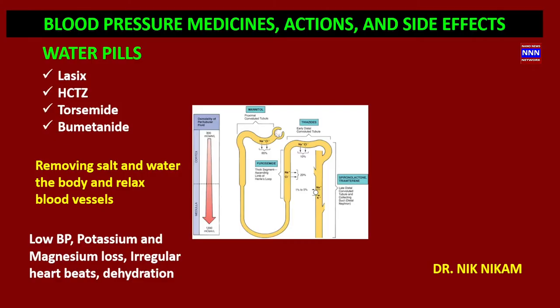Hello ladies and gentlemen, welcome to Triple In Media. I am Dr. Nick Nickham, a cardiologist from Houston, Texas. In this presentation we are going to be talking about blood pressure medicines, their actions and their side effects. Let us begin with the feature presentation.